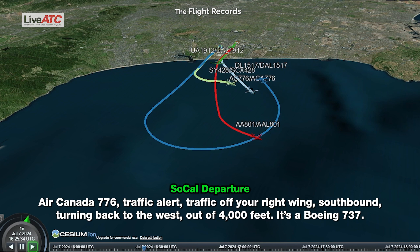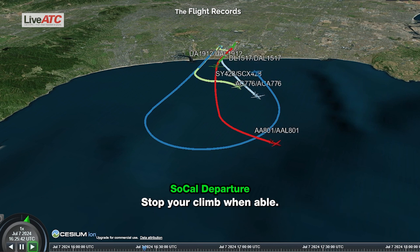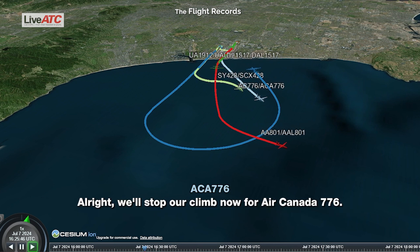Air Canada 776, traffic alert. Traffic off your right wing, southbound coming back to the west, out of 4,000 feet, is a Boeing 737. Stop your climb when able. All right, we'll stop our climb now, Air Canada 776.